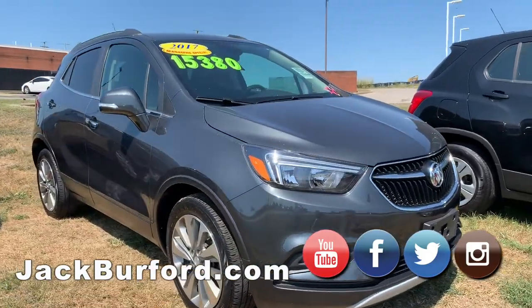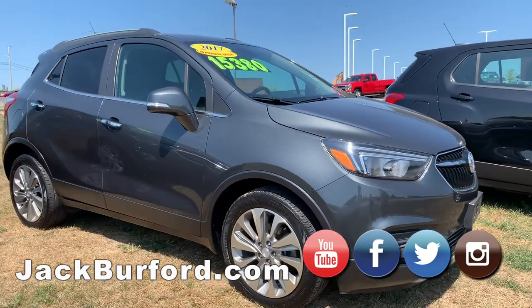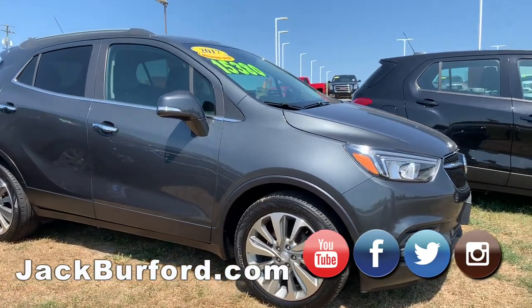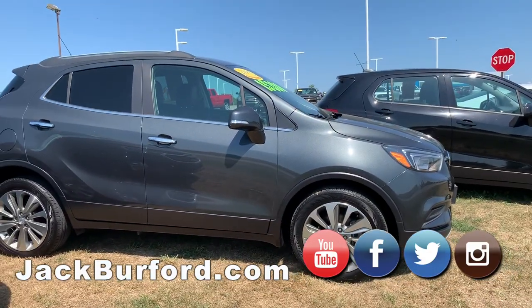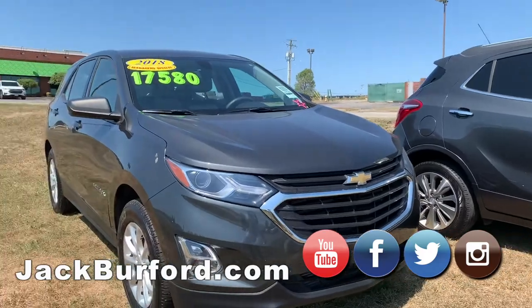We have a Buick Encore, it's $15,380, another 2017. I believe that's a shadow gray metallic — it's not a black. It shines in the sunlight.